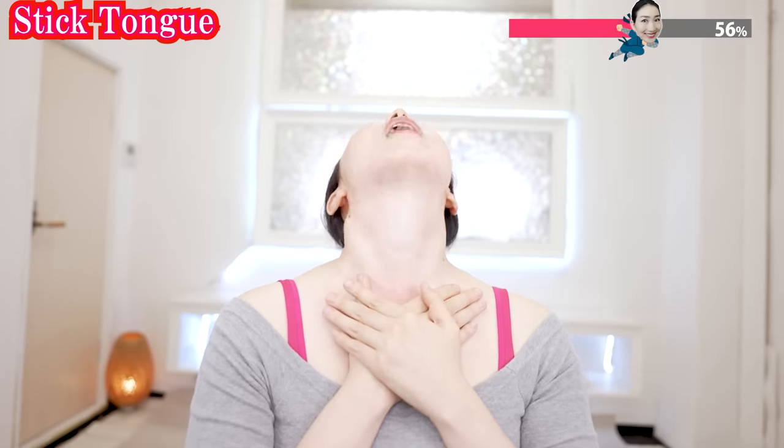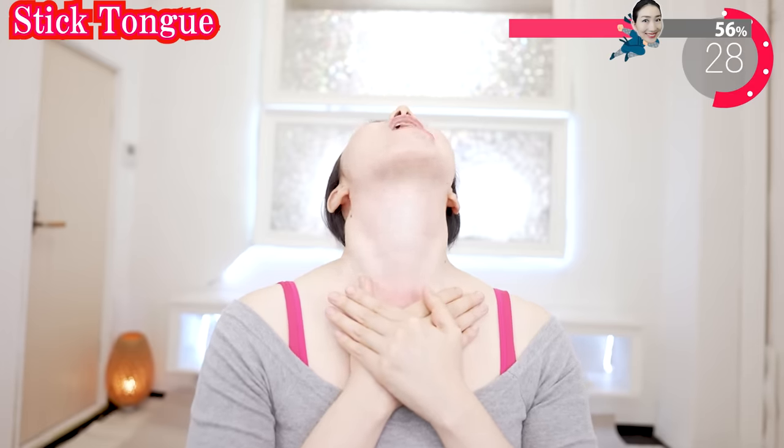Next, stick your tongue left and right. Left and right. Left and right.